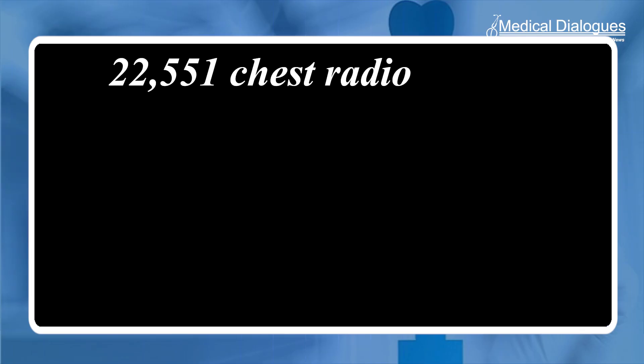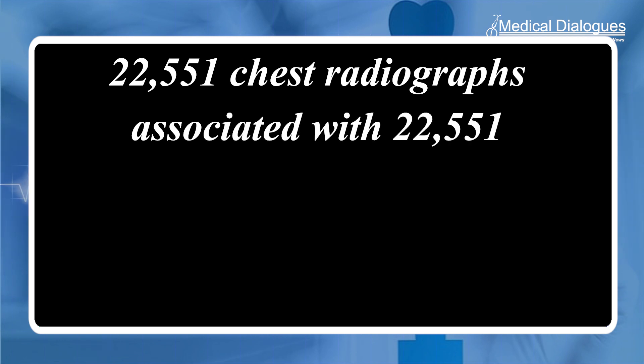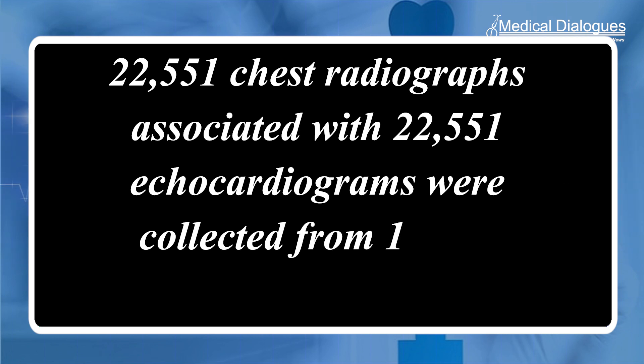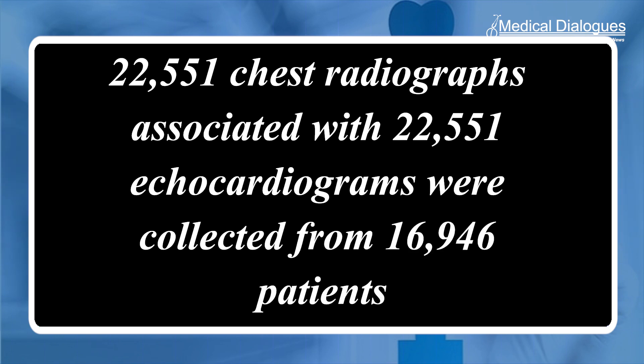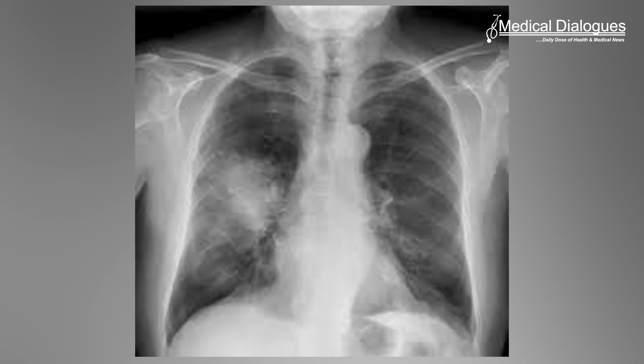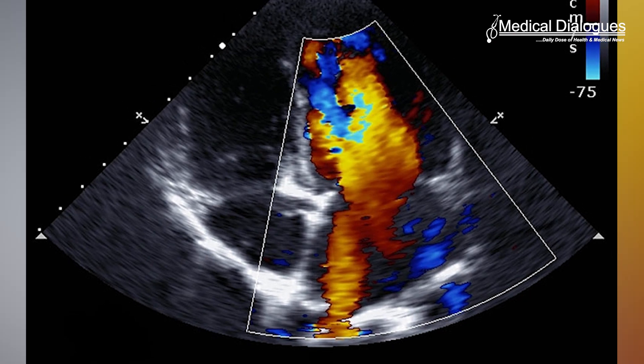Accordingly, a total of 22,551 chest radiographs associated with 22,551 echocardiograms were collected from 16,946 patients at four facilities between 2013 and 2021. With the chest radiographs set as input data and the echocardiograms set as output data, the AI model was trained to learn features connecting both datasets.